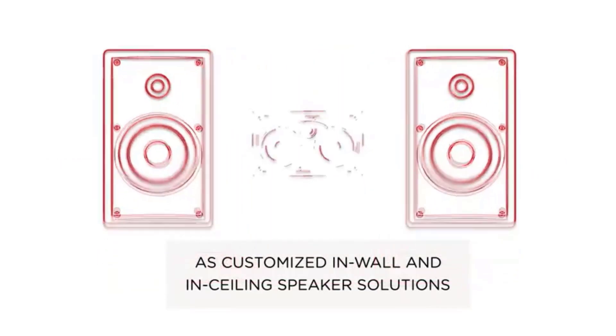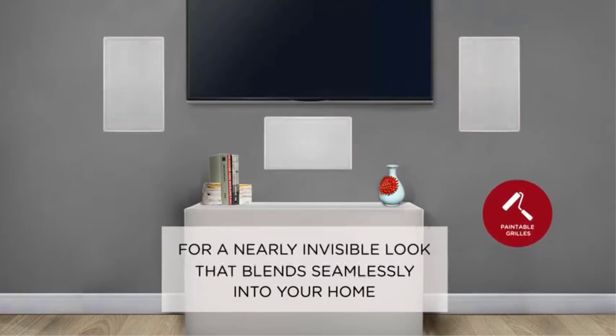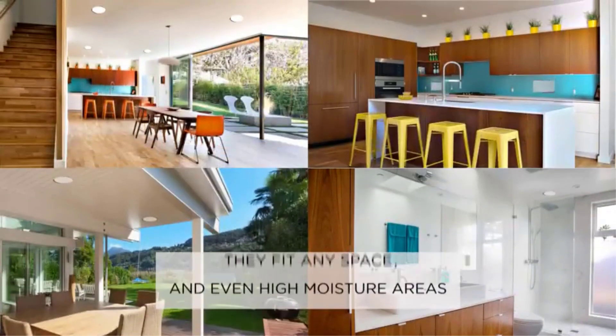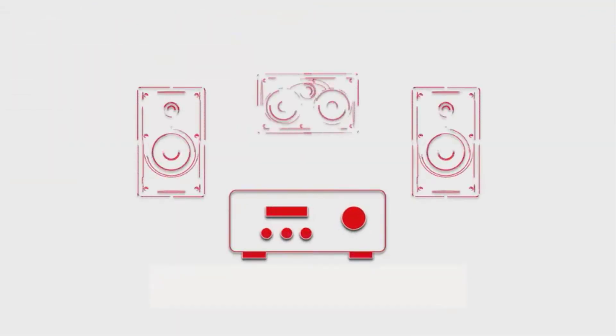There are many products available to choose from for best in-wall speakers, each with different characteristics, benefits, and prices. To help you make a perfect decision I did deep research, read tons of reviews, and compiled a list of the best in-wall speakers from reputable brands. After much research, I found these products much helpful for people like you.